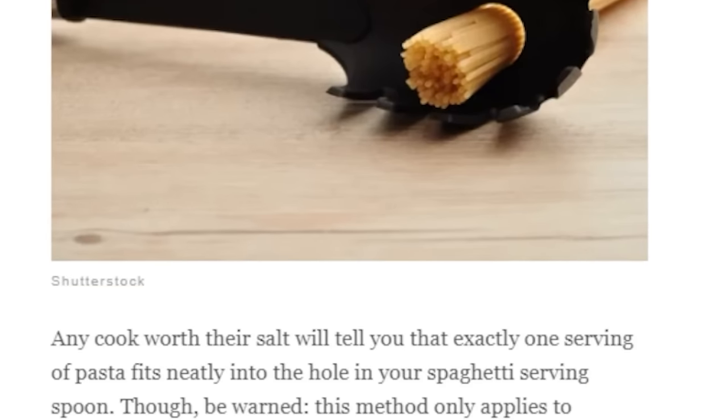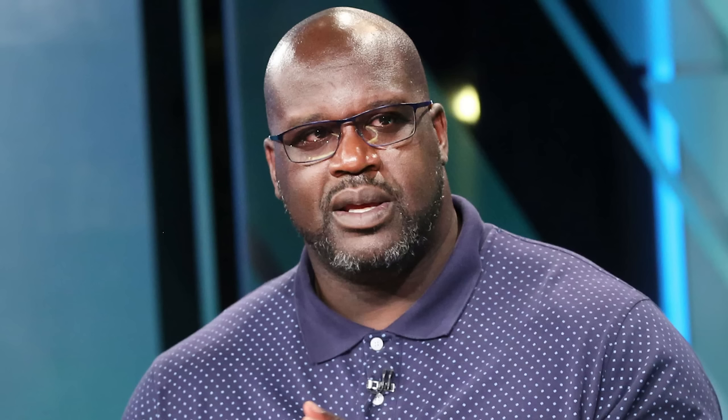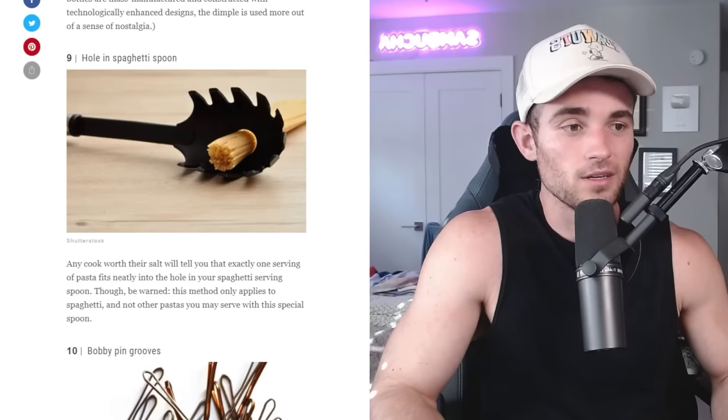Hole in spaghetti spoon — any cook worth their salt will tell you that exactly one serving of pasta fits neatly into the hole in your spaghetti serving spoon. That only applies to spaghetti, so you mean the entire spoon industry adheres to a single pasta when there's probably thousands of types of pasta? Also, one serving for me is not the same as for you, or Shaq, or a small person. So unless you're telling me a pound of pasta fits comfortably within that hole, I don't believe you.